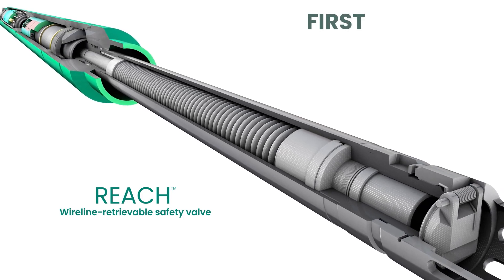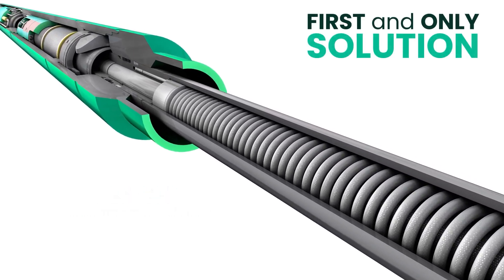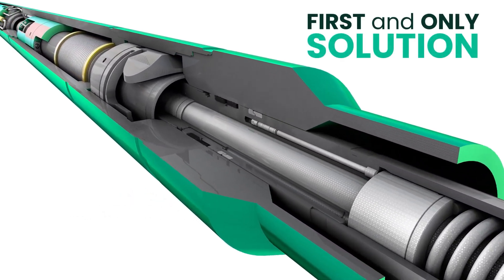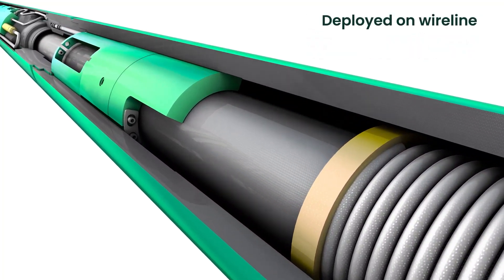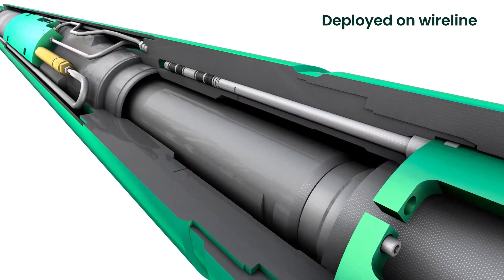It's the industry's first and only solution to bring deepwater wells with failed tubing retrievable safety valves back online faster, safer, and more economically than a deepwater workover.